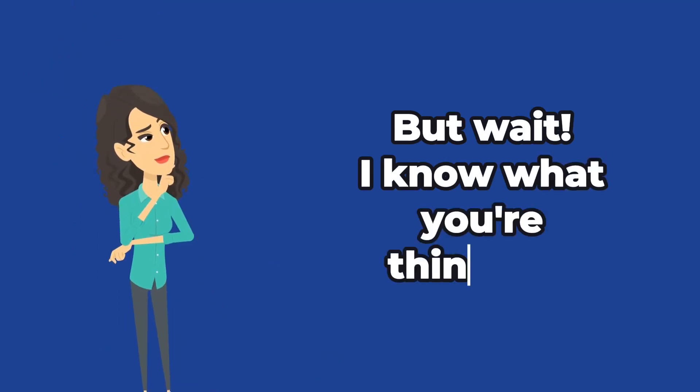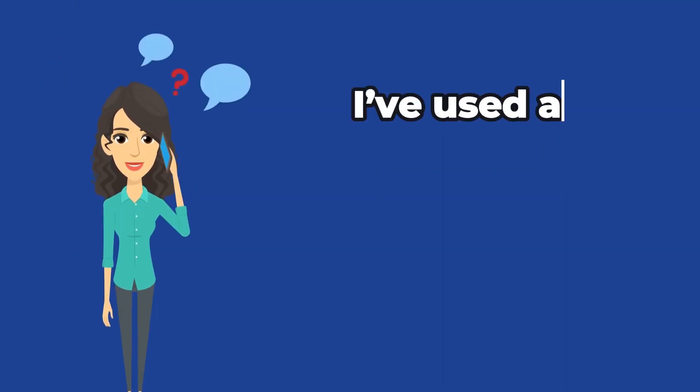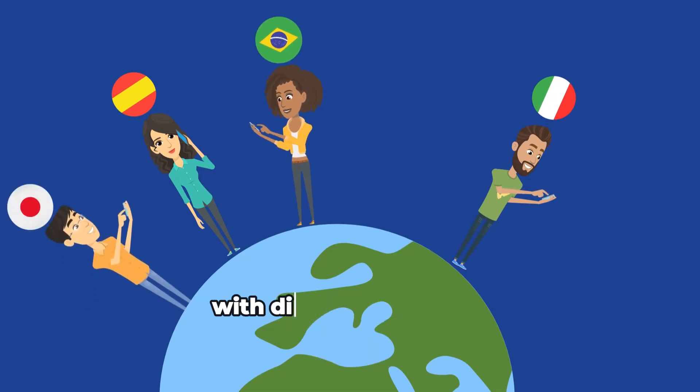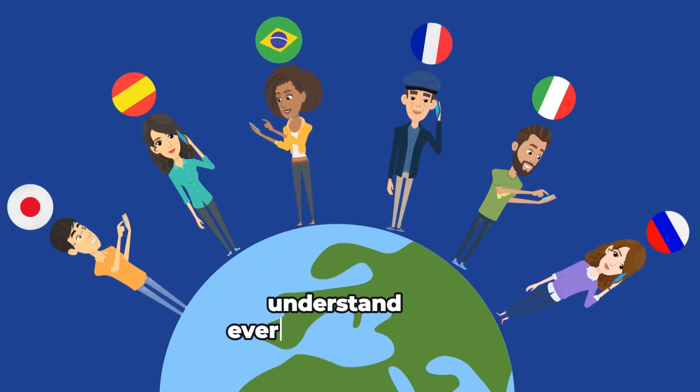But wait — I know what you're thinking. What about my accent? I've used apps like this before and it never understands me. No worries. 5-Minute English was tested by thousands of users with different accents from all over the world, and its AI speech recognition can understand everything you say.